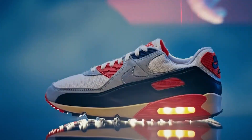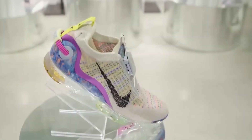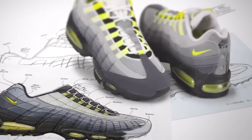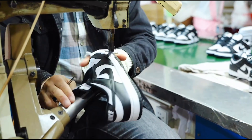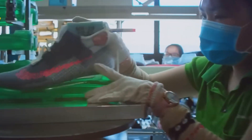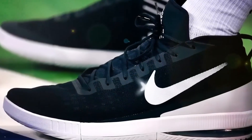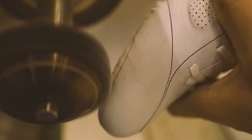Have you ever wondered how those famous Nike sneakers are made? Today, we're taking you through the entire process — from the first designs to the final checks. We'll show you the cool tech and skilled workers that create these popular shoes. By the end, you'll see your sneakers in a whole new way and understand just how much work goes into making them.